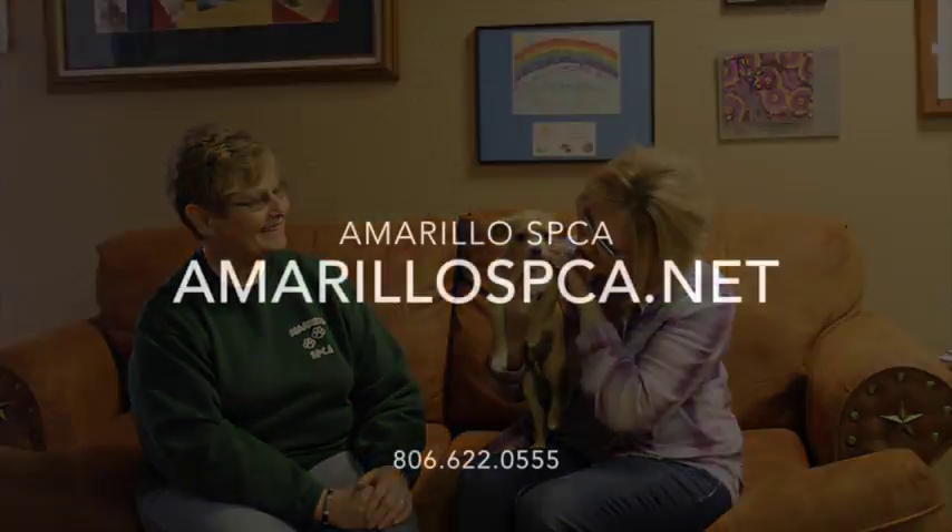If you're ready to start 2016 off with a new buddy, Milo is your guy. Call the Amarillo SPCA today. We'll see you next time.